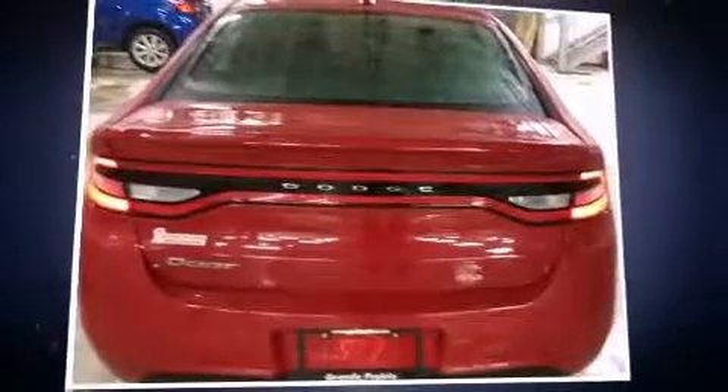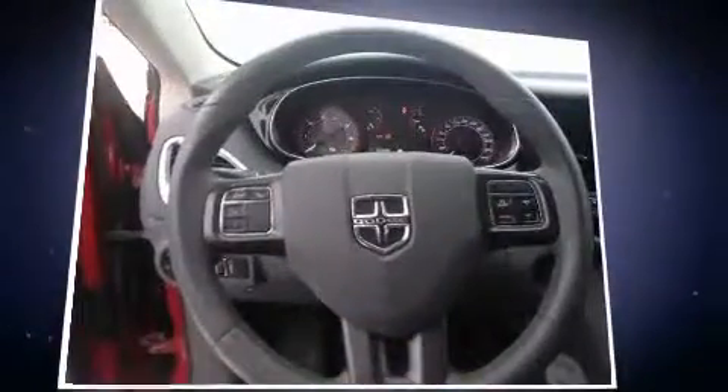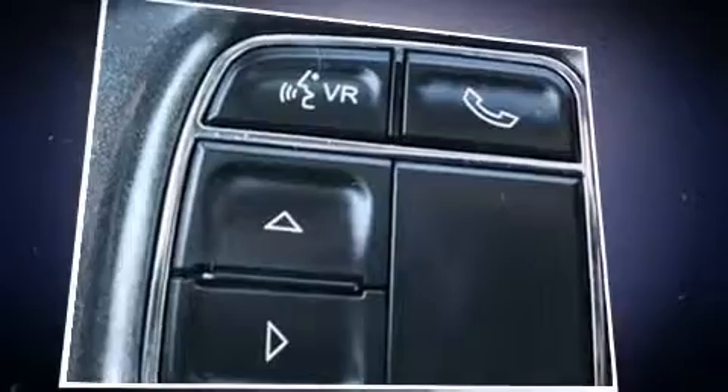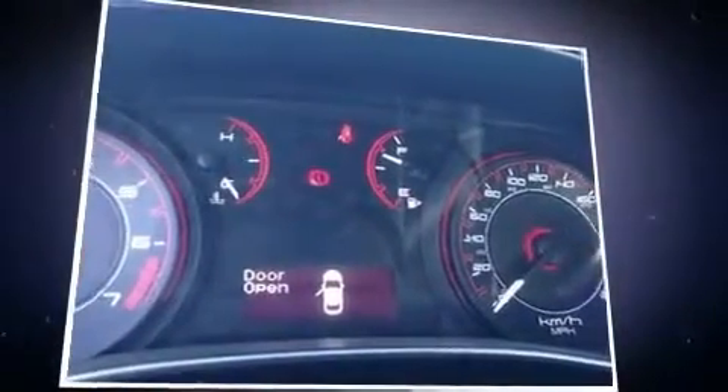You're going to love the 2013 Dodge Dart. This four-door, five-passenger sedan has not yet reached the 50,000 kilometer mark. Smooth gear shifts are achieved thanks to the efficient four-cylinder engine, and for added security, dynamic stability control supplements the drivetrain.